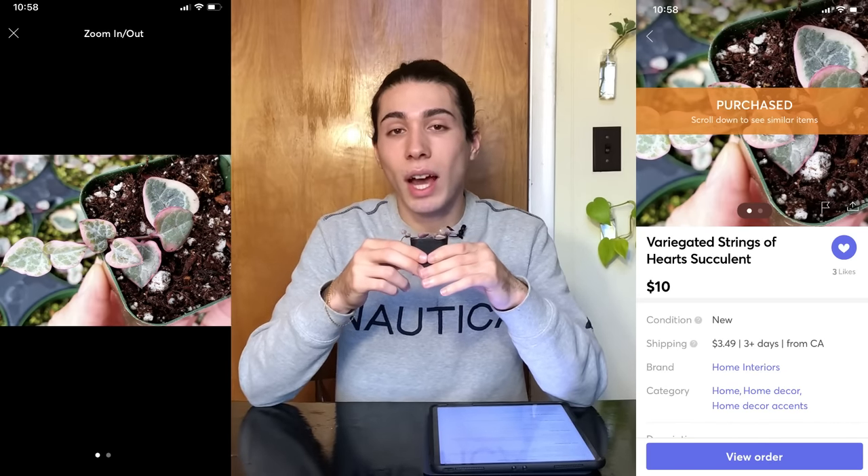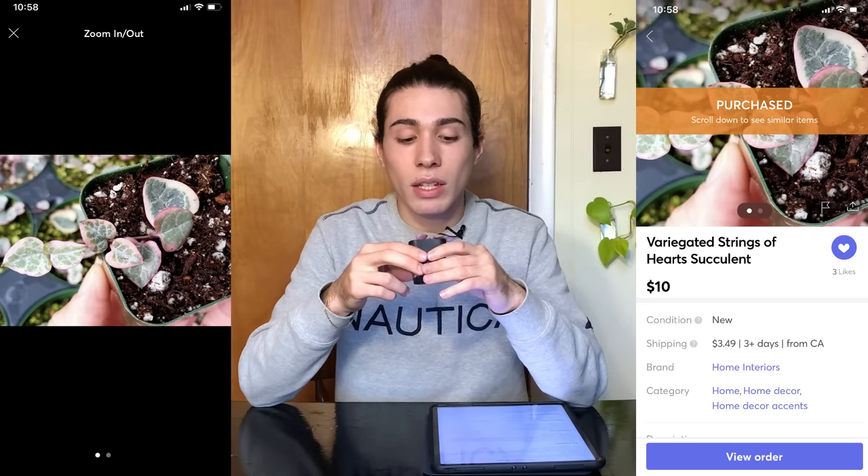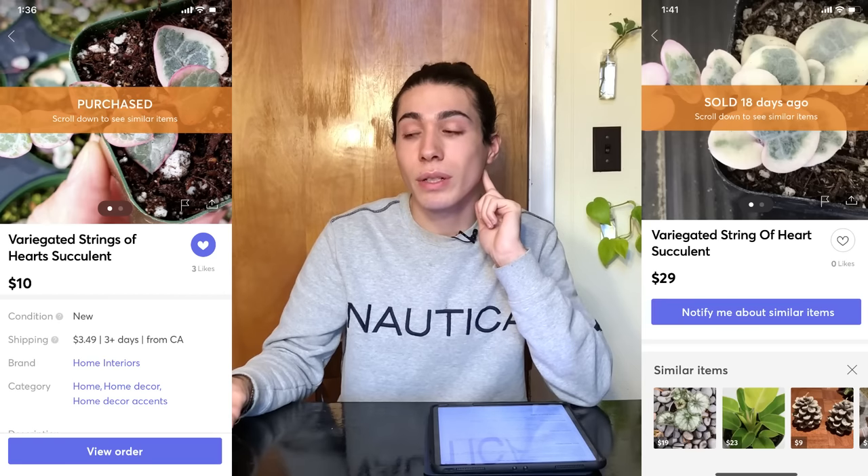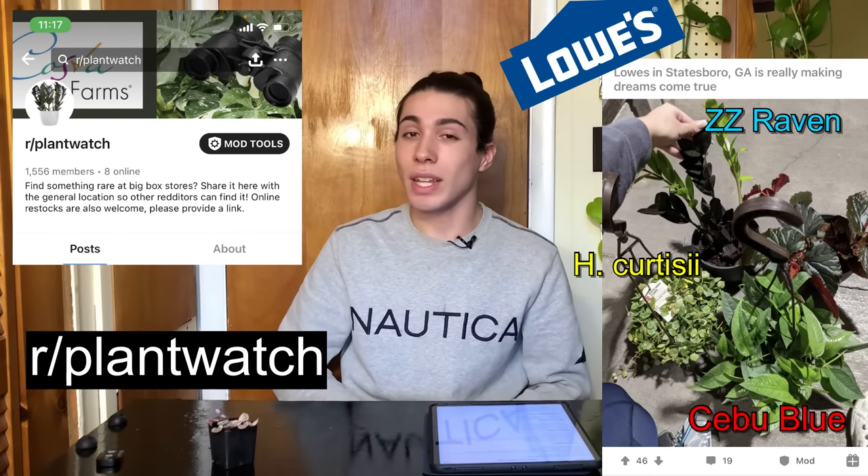Okay, here we are for our last one — variegated string of hearts. I ordered one earlier this year for $12 plus shipping, got it, and then it started to dissolve. Later on I had a change of heart and wanted to go for it again because I think they're very pretty, cute, and adorable. I went back to selling platforms and saw prices had increased — the size I purchased went from $12 to now $30. I was going through Reddit one day and saw a post on r/plantwatch, a sub I created to alert people when big box stores or online stores have uncommon or rare plants for good prices.